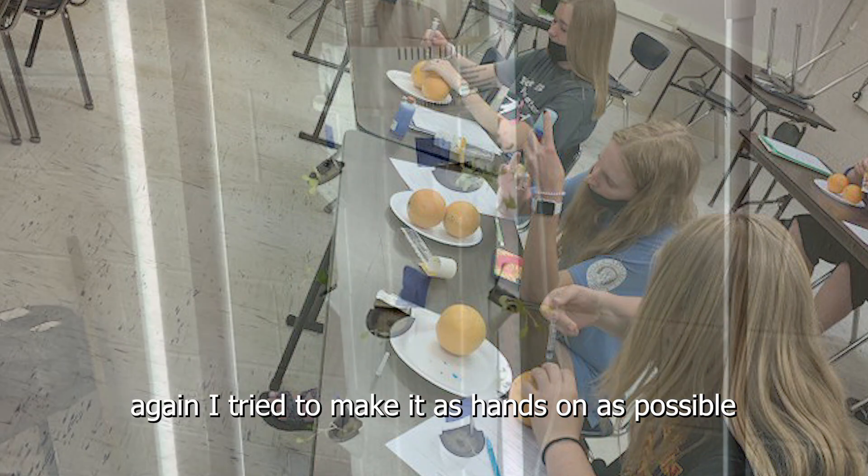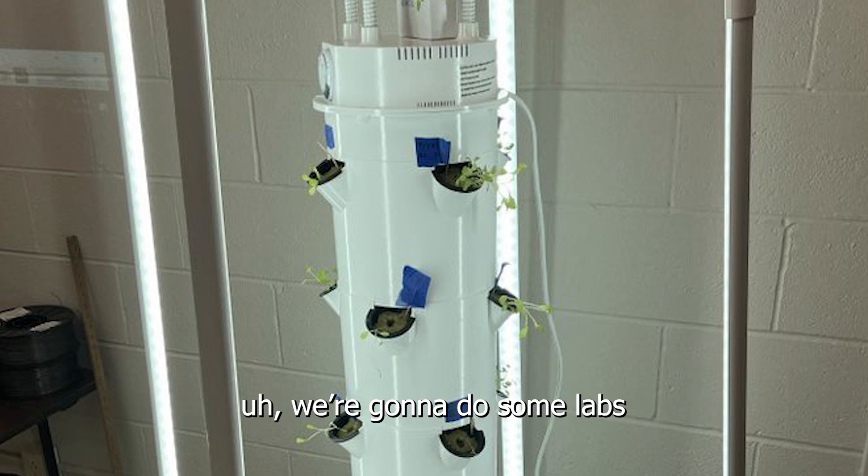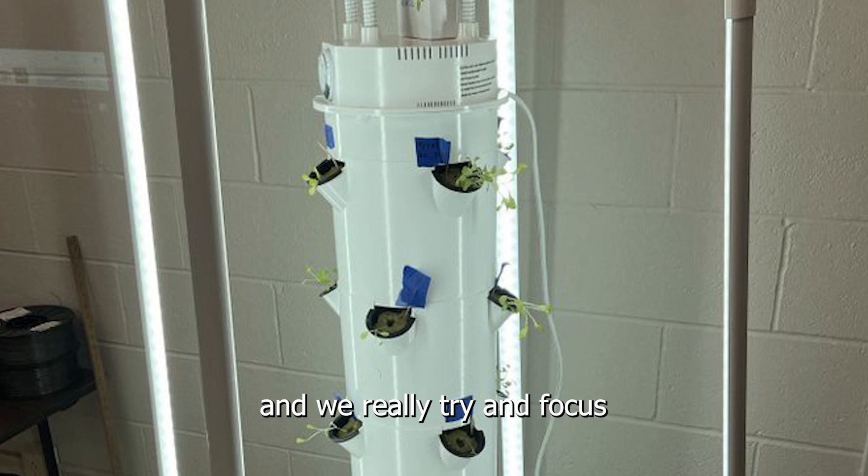So we get to do — I try to make it as hands-on as possible. We do some labs on animal health and animal handling, and we really try to focus more so on animals in this class, but we do touch a little bit on plants and soil as well.